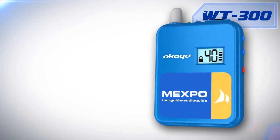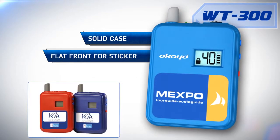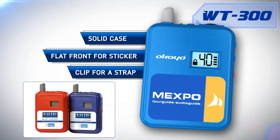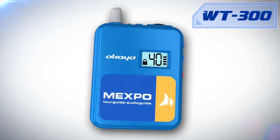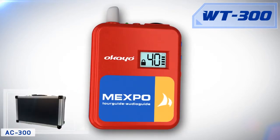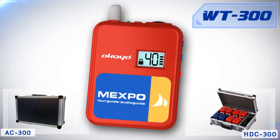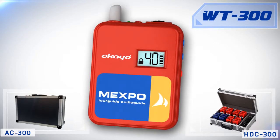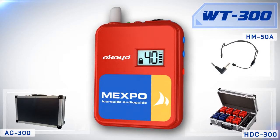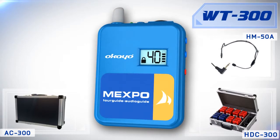The Okaio WT300 has a solid, compact enclosure with a flat front surface, giving our customers the ability to place their company sticker. On the back, a practical clip for a strap to hang the WT300 around the neck. A series of highly functional accessories is available with the WT300. Some of the basics are the lightweight transport case AC300 for 26 devices. The charger case HDC300 is used both for transport and collective charging of rechargeable batteries in the receivers and transmitter. The behind-the-head microphone for the guide, HM50A, unanimously acclaimed by our customers as the most comfortable microphone for guided tours.